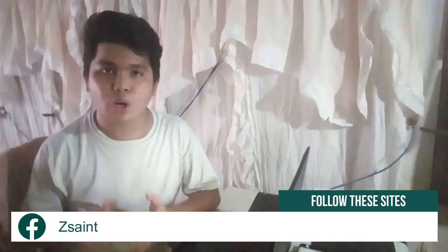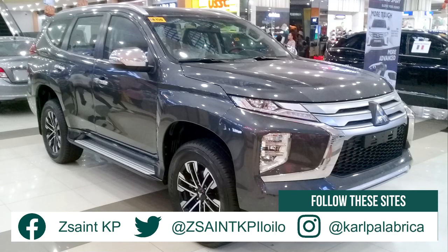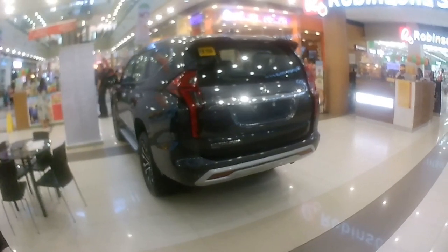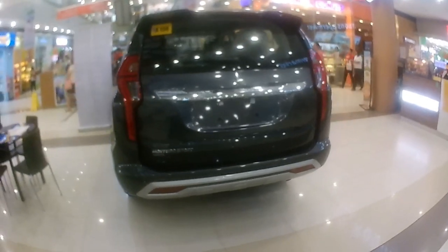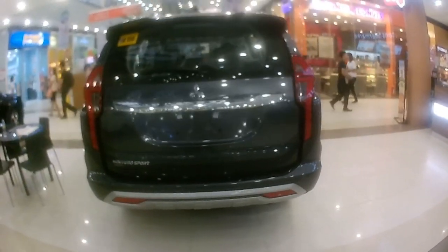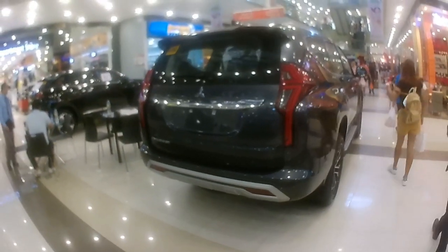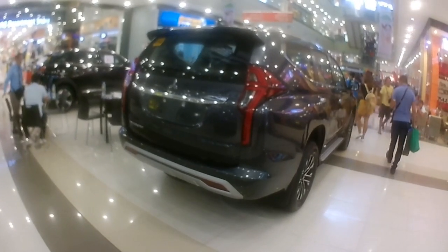Hey citizens, thanks for stopping by. In today's video presentation, we're going to take an up-close and personal look at this facelift 2020 Mitsubishi Montero Sport. This particular sample featured in today's video is the 2.4 GT 4x2 that is mated to an 8-speed automatic gearbox. I'm going to take this Montero Sport GT 4x2 for a full walk-around review, showing you the most interesting features from the interior and exterior. So let's sit back, relax, and enjoy this review.